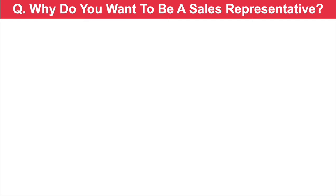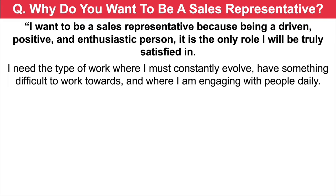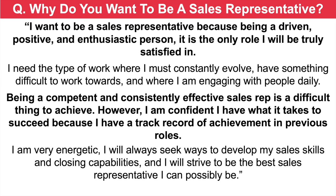Why do you want to be a sales representative? I want to be a sales rep because being a driven, positive and enthusiastic person, it is the only role I will be truly satisfied in. I need the type of work where I must constantly evolve, have something difficult to work towards, and where I am engaging with people daily. Being a competent and consistently effective sales rep is a difficult thing to achieve. However, I am confident I have what it takes to succeed because I have a track record of achievement in previous roles. I am very energetic, I will always seek ways to develop my sales skills and closing capabilities, and I will strive to be the best sales representative I can possibly be.